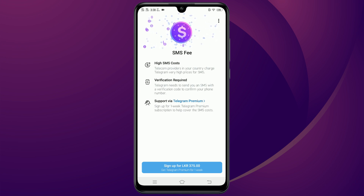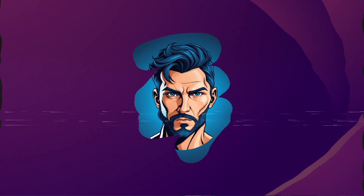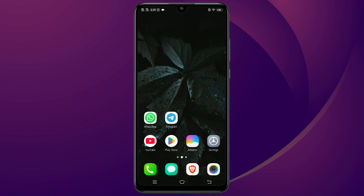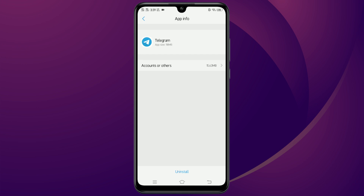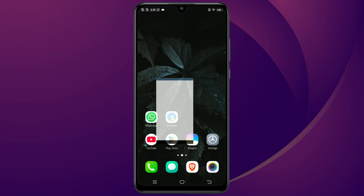Here's the method to fix it. You need to start fresh. The easiest way to do this is to clear all the data from the Telegram app. If you're not sure how to do that, no problem — just uninstall the app and then reinstall it from the Play Store.